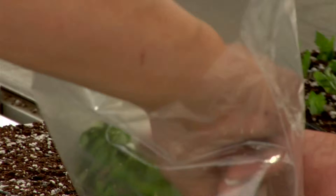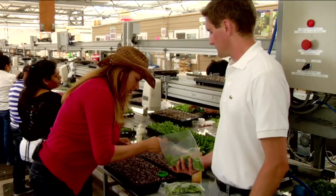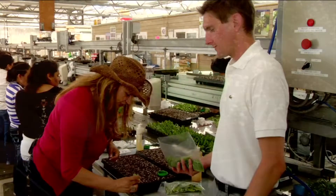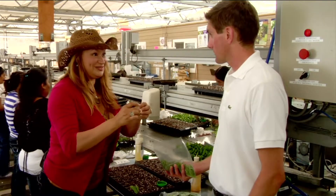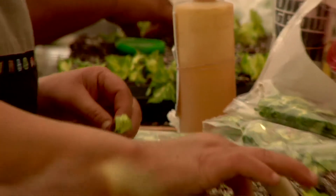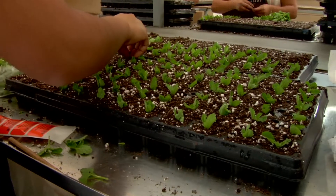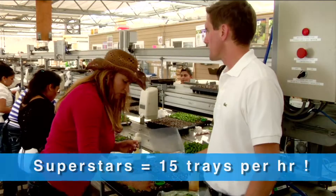We're gently dipping the end of the cutting right into the pre-made hole — that's all there is to it. For productivity, a beginner is expected to complete about eight trays per hour. A good worker on the line will hit about ten. But if you do fifteen, you're really good and you're going to be moving up.